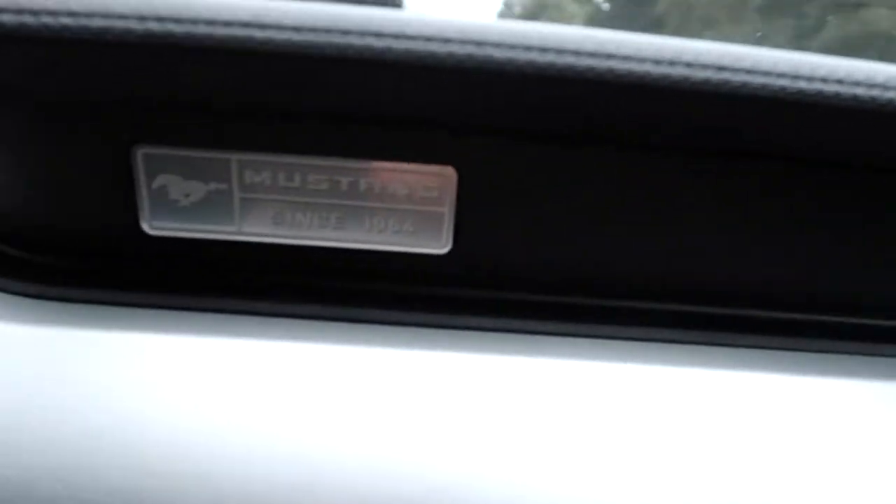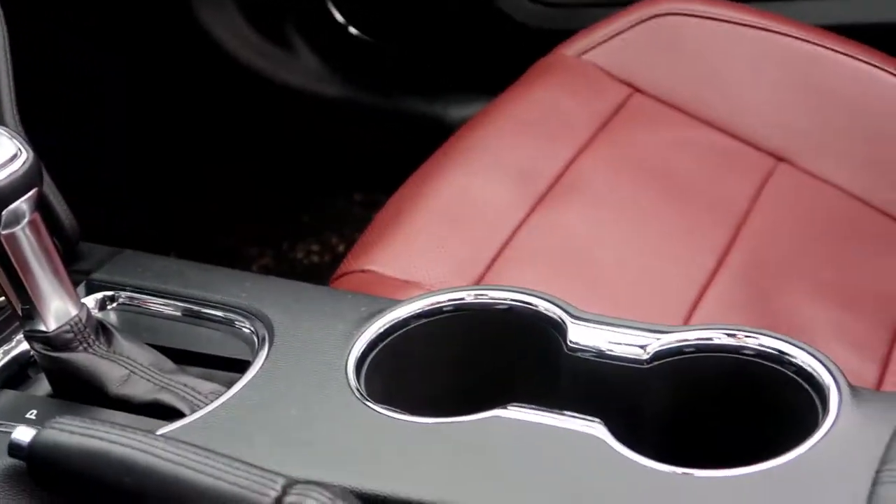There's this big thing right here that I don't really like. It's kind of in the way sometimes, but I like how it says 'since 1964' on it and the Mustang logo. Also, I've been noticing the interior lights on the door handles, the footwell, and the cup holders. We have a lot of speakers around here.